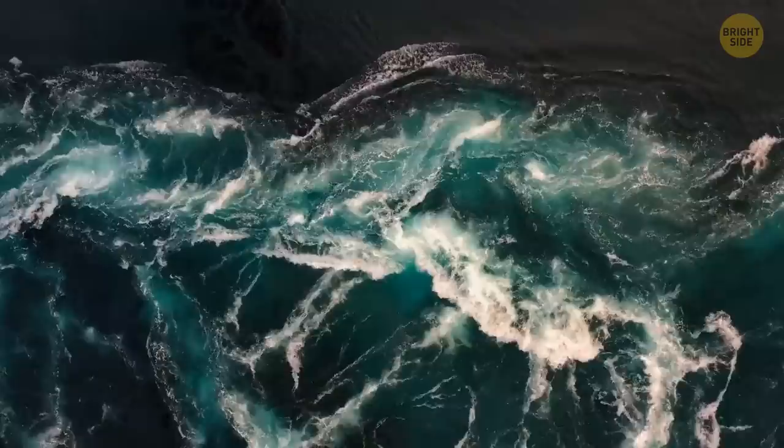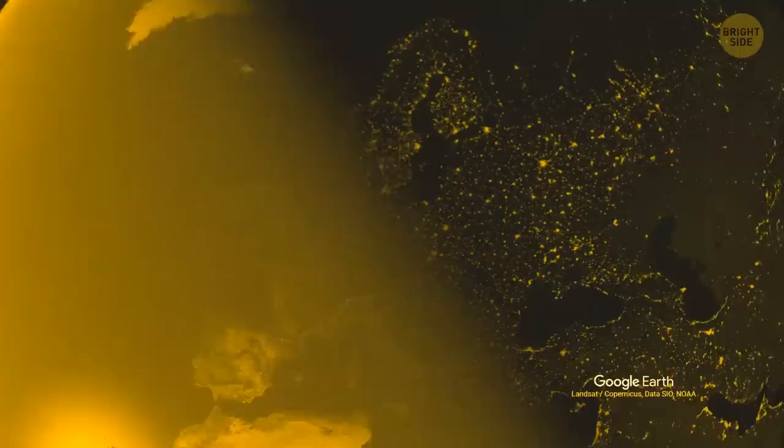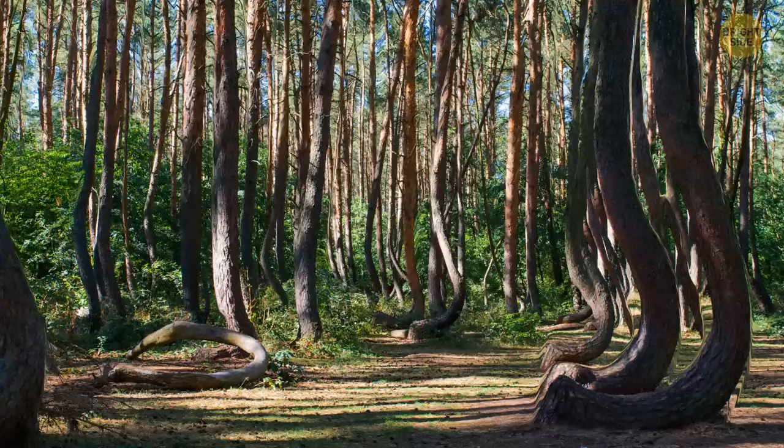Apart from this island and Israel, there's nowhere else in the world where you could see such a thing. Next to the small town of Gryfina in Poland, you'll find a very unusual sight — a pine tree forest where each tree is bent at its base. If you visit during the daytime, you'll be fascinated by these trees' sharp 90-degree curves.